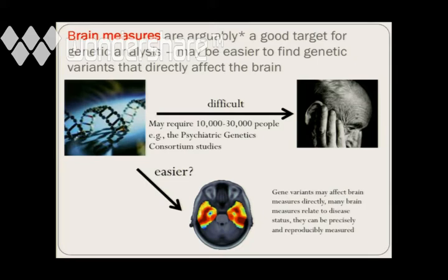It may be easier to find genes that directly affect the brain than those that affect a psychiatric illness. We know that finding genes that affect schizophrenia, autism, or major depression is very difficult. The psychiatric genetics consortium has evaluated tens of thousands of people, and usually when you get to about 30,000 people, you start to find some genes that have a statistical over-representation in patients. The hope is: maybe we could just use fewer images. When we set out on this, we had no idea whether you could find genes with 100 images or whether you'd need 20,000.